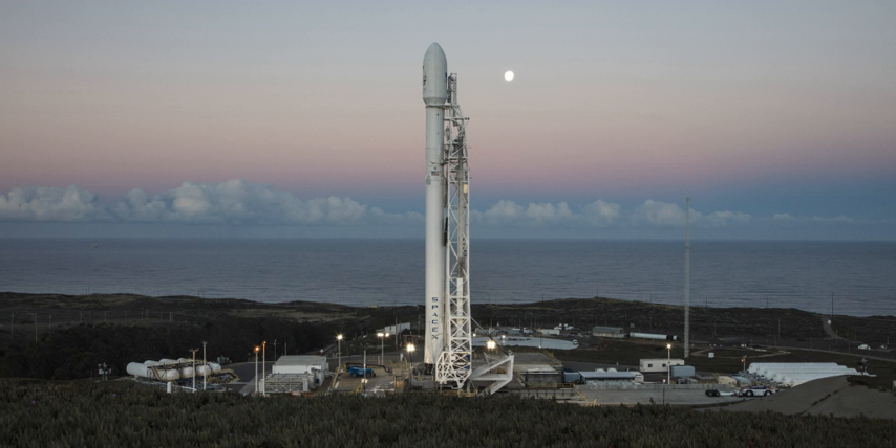SpaceX refurbished SLC-4E for Falcon 9 launches in a 24-month process that began in early 2011. The draft Environmental Impact Assessment with a finding of No Significant Impact was published in February 2011. Demolition began on the pad's fixed and mobile service towers in summer 2011. By late 2012, SpaceX anticipated that the initial launch from the Vandenberg pad would be in 2013 with the larger variant Falcon 9 V1.1. As the pad was nearing completion in February 2013, the first launch was scheduled for summer 2013 but was delayed until September 2013.